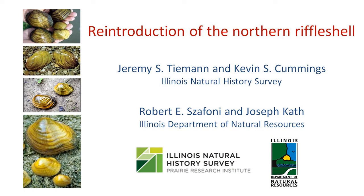I want to share with you a project occurring between the Natural History Survey and the Department of Natural Resources — the reintroduction of a federally endangered mussel.